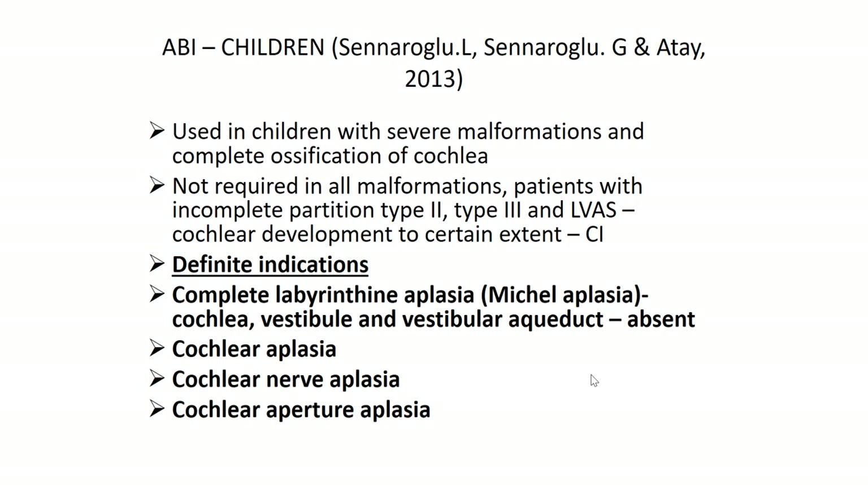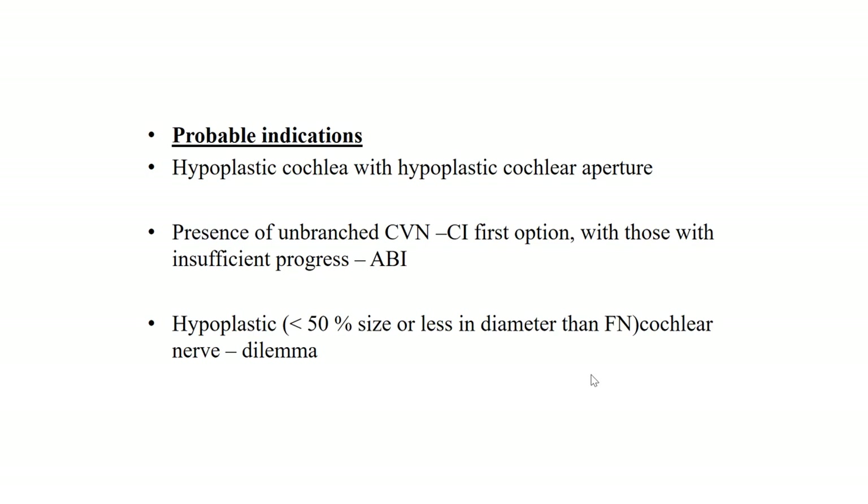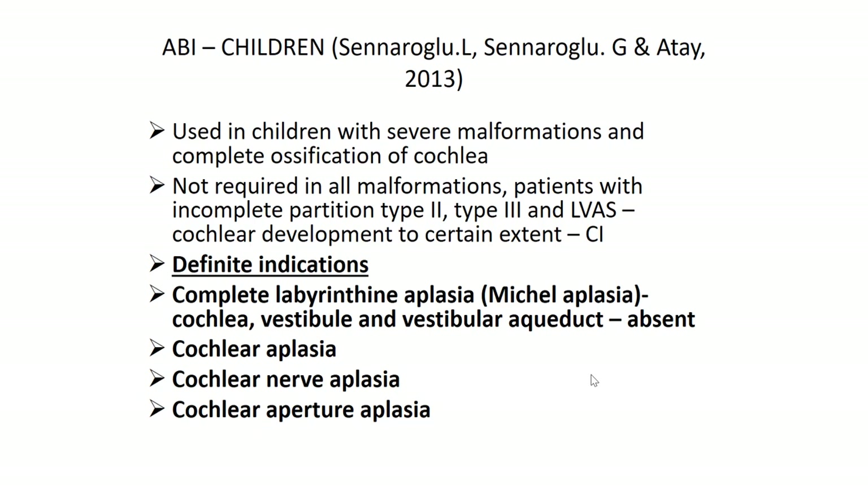Candidacy for auditory brainstem implant was well classified in 2013, with two important indications: definite and probable. Patients with complete labyrinthine aplasia, Michel's aplasia, and auditory nerve aplasia are definite candidates. Probable indications include hyperplastic cochlea with cochlear aperture issues and presence of unbranched cochlear vestibular nerve. In definite indications, the first choice of treatment is auditory brainstem implant. In probable indications, the first choice may not be ABI — we try cochlear implant first, and if outcomes are very insufficient, then ABI is an option, with the consent of the family.